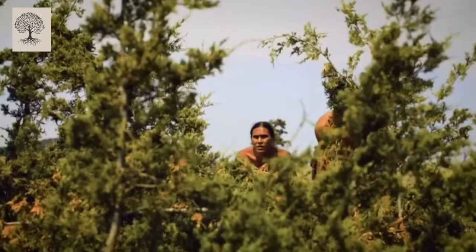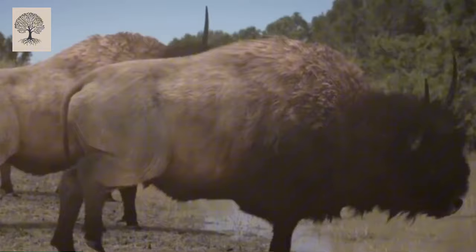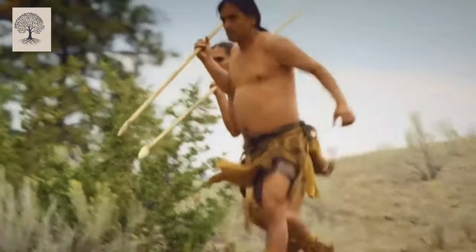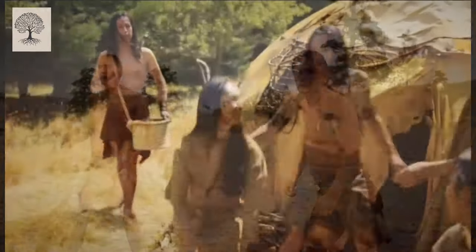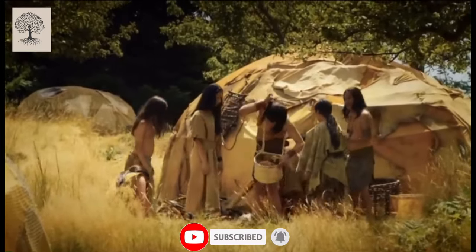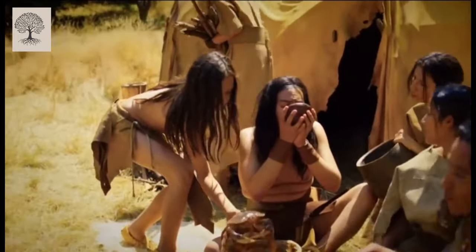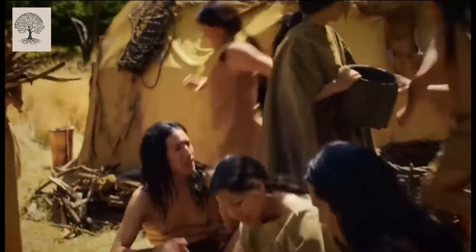Embrace these ancient skills and make them a part of your stealth arsenal. The shadows of the past hold the keys to a future where you move undetected — unleash the stealth within. As you embark on this journey to master ancient Native American stealth, remember these skills aren't just about silence; they're about becoming one with the unseen. Silent steps, boundless possibilities. Stay tuned for more untold stories and hidden histories. If you found this exploration intriguing, don't forget to like, share, and subscribe. Until next time, keep exploring the extraordinary tales that history has woven. This is Root History Channel.